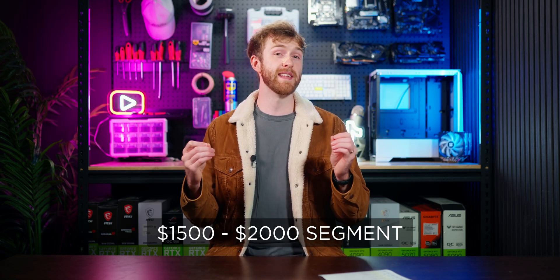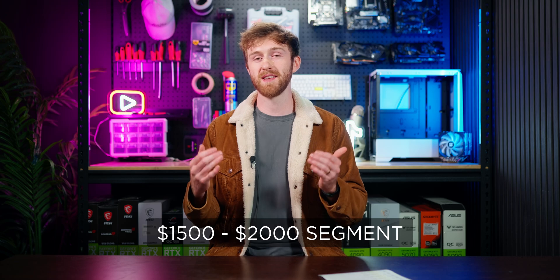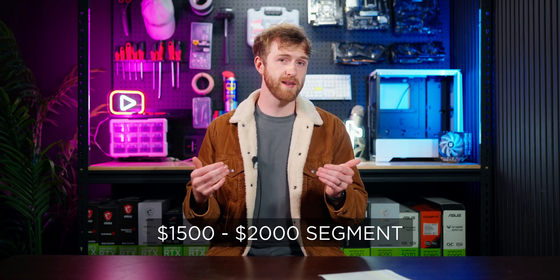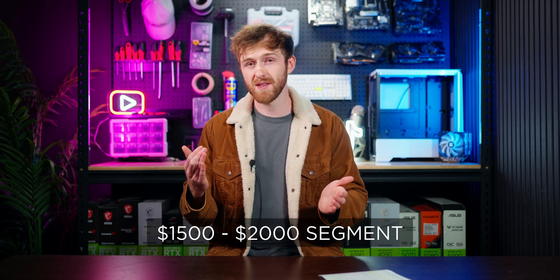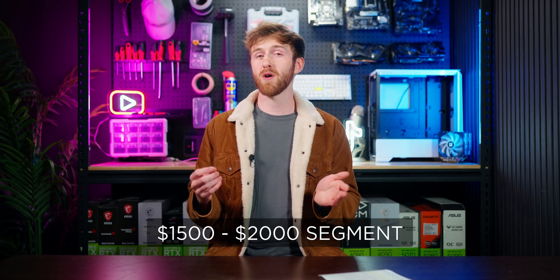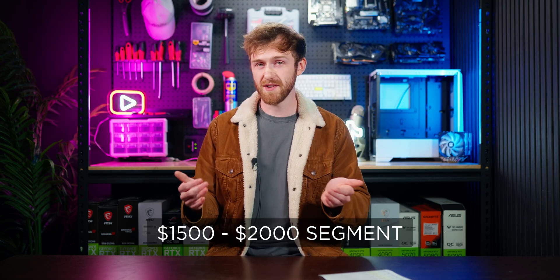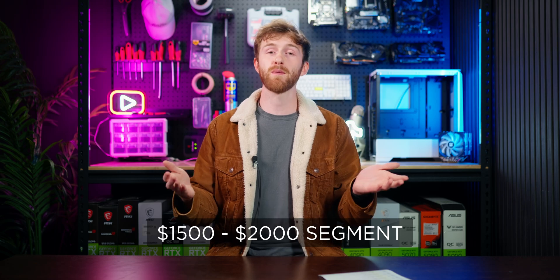The next segment is $1,500 to $2,000. I do actually recommend an Intel processor here — it's the only time in this whole list I'm going to recommend one. The three processors I'd consider are the Core i5-12400F or the Ryzen 5 5600, which are about the same performance and price, though the AMD option is about $40-$50 more but gives better future upgrade options via the Ryzen 7 5700X3D. For $1,800 plus, I recommend the Ryzen 5 7600, which is actually more powerful than the name suggests — so you don't want to pair it with a cheap graphics card. Under $1,800 go with the Ryzen 5 5600 or Core i5, and at $1,800 plus go with the Ryzen 5 7600.